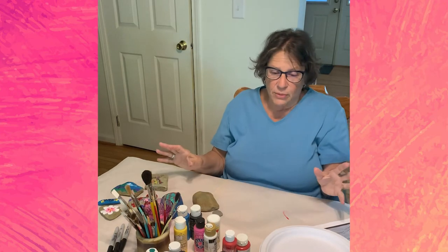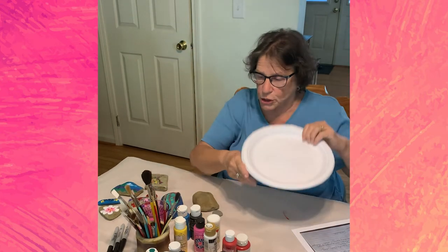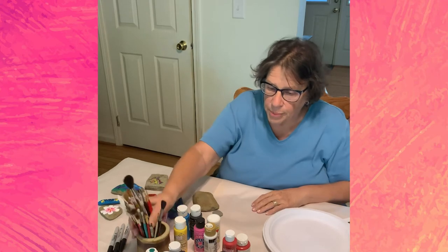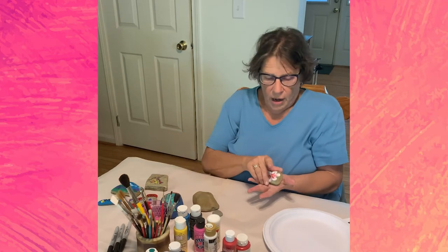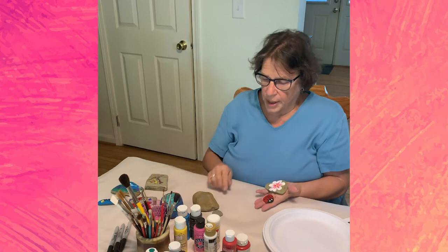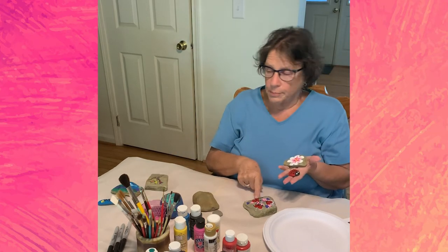You've got everything ready: a cup with water, a paper plate to put your paint on, paintbrushes, and paint — you're ready to go. I'm going to show you a couple different things today. We're going to paint a flower and a bug, and I'm going to show you how to paint a perfect heart every time and how to make a star every time.